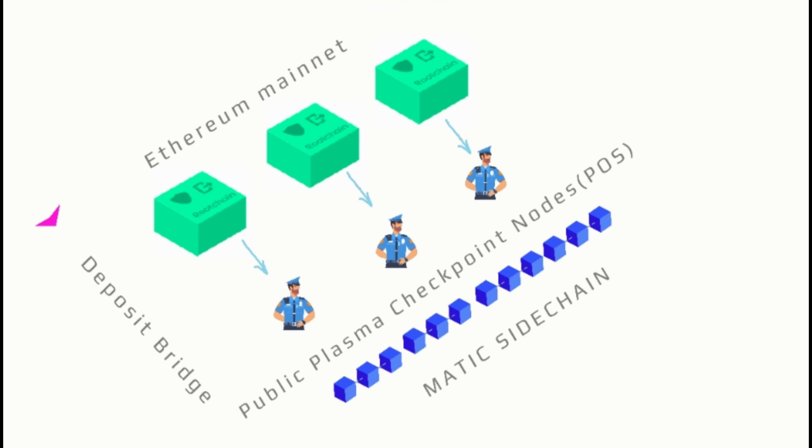Users can deposit Ethereum tokens to a Polygon Bridge smart contract, interact with them within the Polygon sidechain, and then later withdraw them back to the Ethereum main chain.